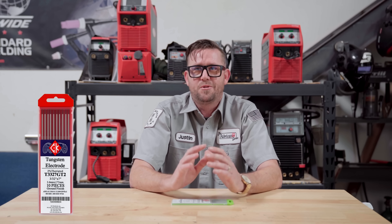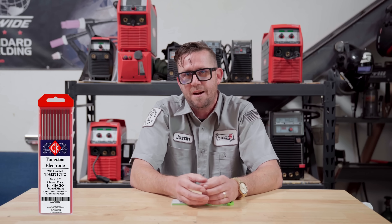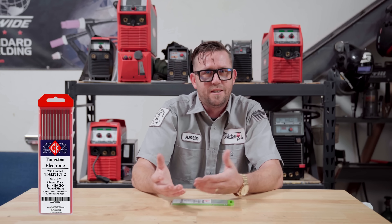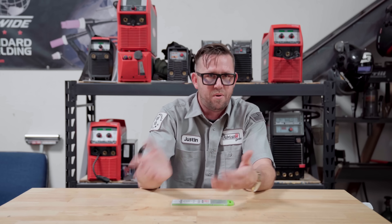Thorium oxide was responsible for making tungsten virtually indestructible — you could throw just about anything onto it, from thin to thick to pushing it well above and beyond its amperage. But as with all things radioactive, they're good for everything except for you. The red stuff was my favorite tungsten for everything I welded back in the day. But sometime in 2011, the radioactive red scare hit and a lot of packages were pulled off the shelves to the point where you simply couldn't buy it anymore.